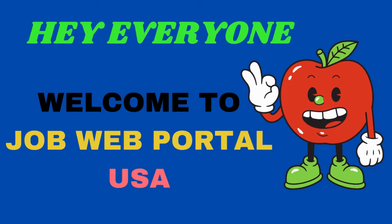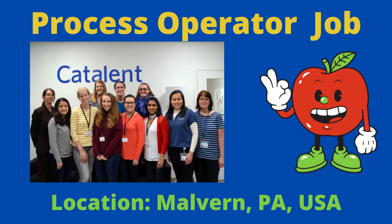Hey everyone, welcome back to Job Web Portal United States. Today a job update came from Catalan company. They are recruiting for the post of Process Operator in Melbourne, United States. Watch this video to learn — I will tell you the entire job information, the job responsibilities, and how you can apply for this job.